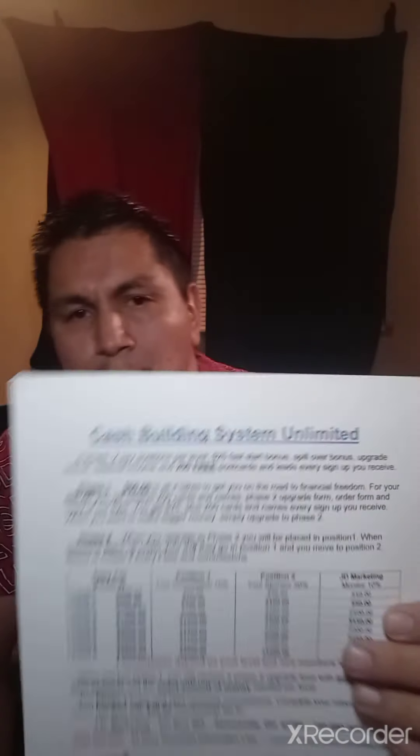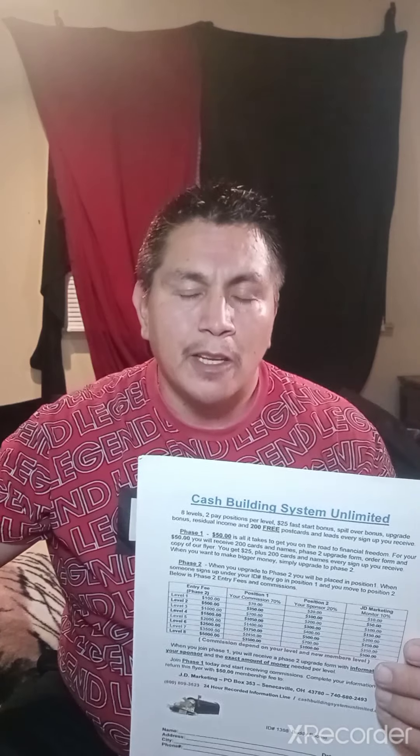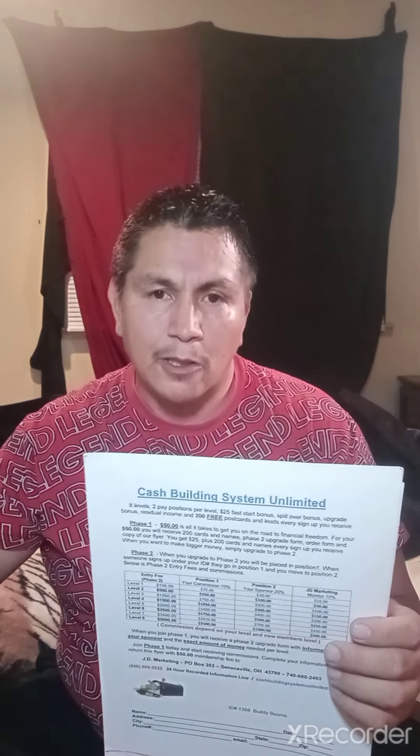There's an upgrade bonus on here. There are eight different levels — this is Phase Two. When you upgrade, you can go anywhere from $100 all the way up to $5,000. For example, at level one for $100, every time somebody upgrades at that level you're going to get $70, and your sponsor is going to get $20. So there's great leverage with this postcard opportunity — your sponsor also gets paid each time you bring people in.